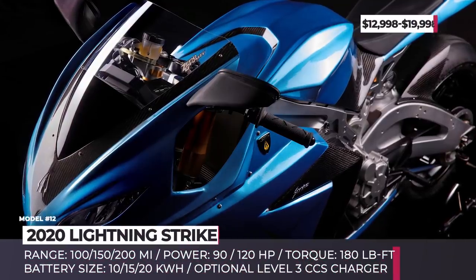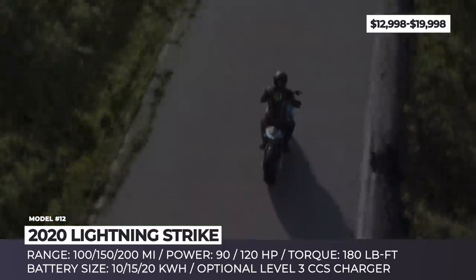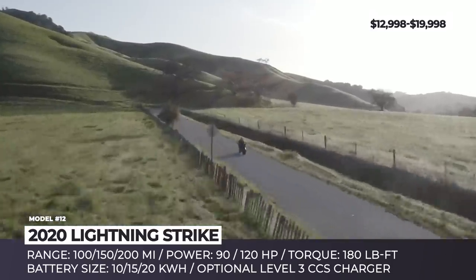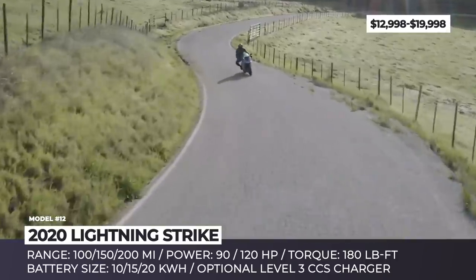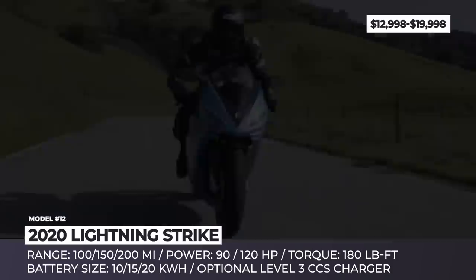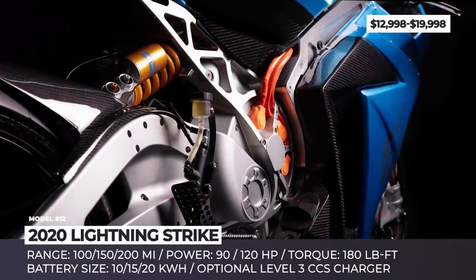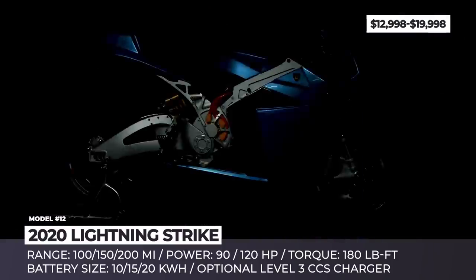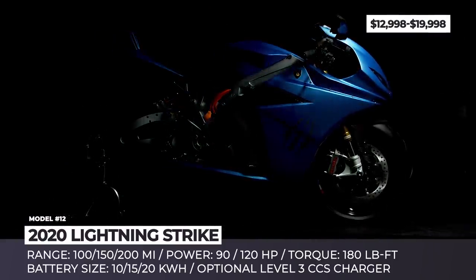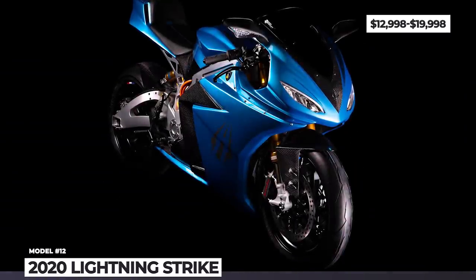Lightning Strike. In 2020, the creators of the fastest electric superbike in the world are adding another sport-oriented model to their lineup. The advantage of the newcomer is that it costs more than two times less than the 218 mph LS-218 Monster. Unveiled in March 2019, the two-wheeler is represented by three configurations which mostly vary in terms of battery size, with the base model getting a $13,000 price tag.